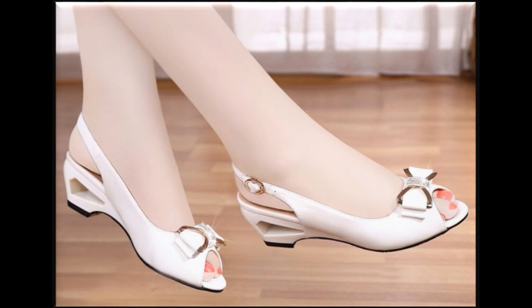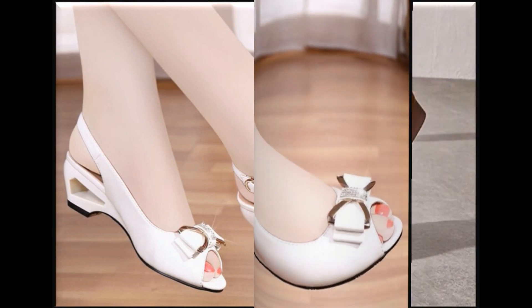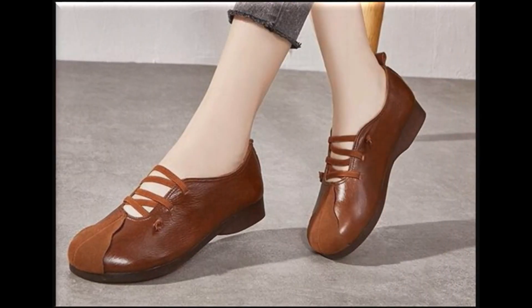Open toe slingback design with tie-knot detail — look how beautiful this sandal shoe design is.